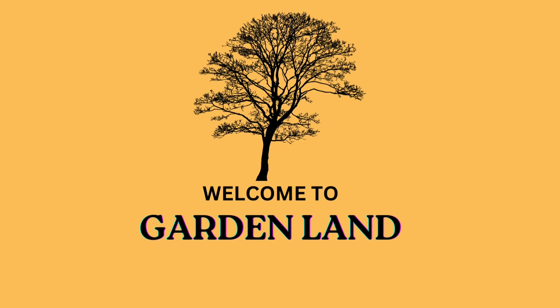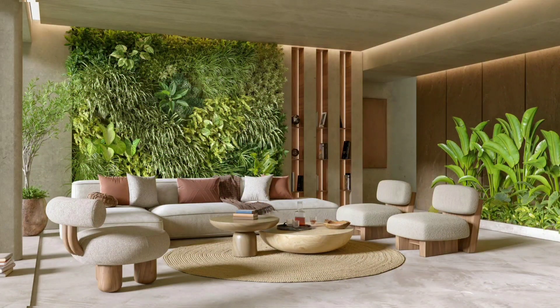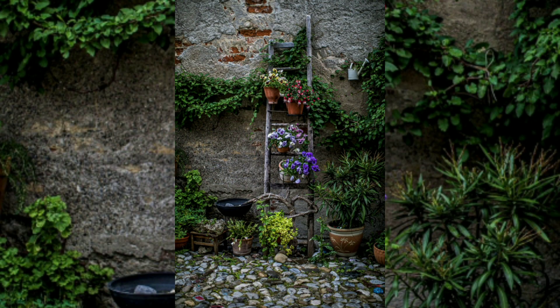Hello beautiful guys, welcome back to my YouTube channel Garden Land. We are here again with a beautiful and interesting topic: Reaching for the Sky — a comprehensive guide to vertical gardens and innovative design ideas. In the urban landscapes of today, where space is often at a premium, a new form of gardening is taking root: the vertical garden. Vertical gardens are innovative, space-efficient, and a stunning way to bring nature into our lives, even in the heart of concrete jungles.